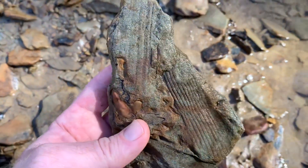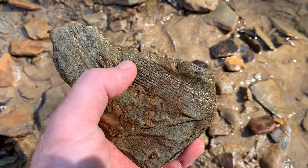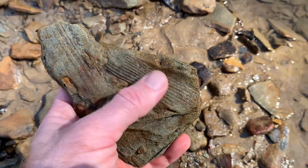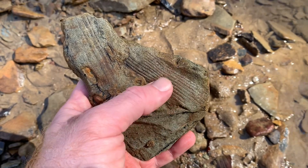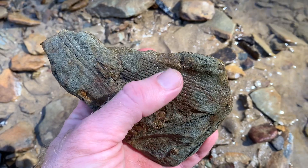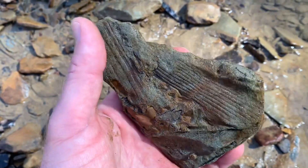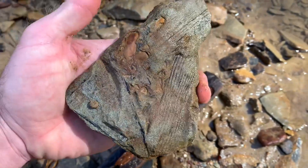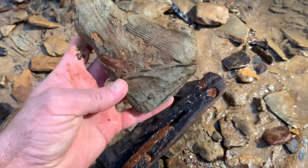Here's more fossils. That looks like a calamite, which would have been like — if anybody knows what a modern day horsetail reed looks like — it was like a big horsetail reed tree that would get maybe 20 feet tall or so. There were different species of them, but this is a calamite. This was probably a scale tree. Let's see if they overlap a little.